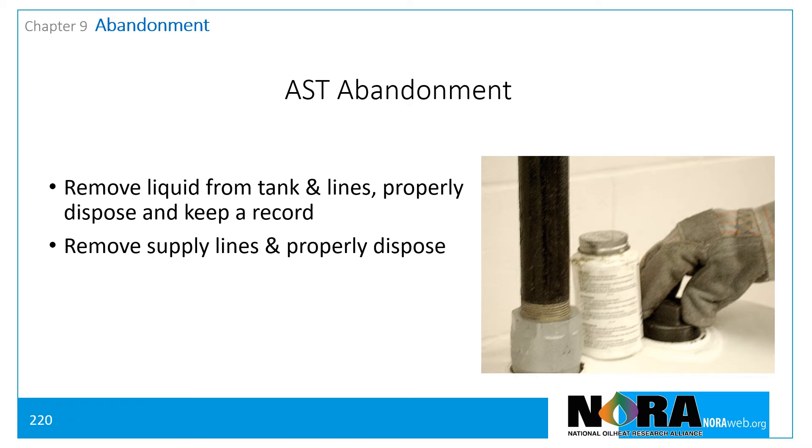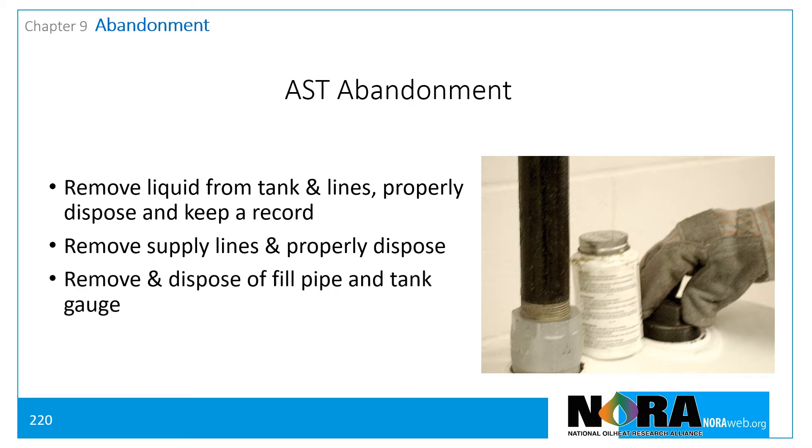All connected supply lines must be disconnected, removed, and properly disposed of. The filled pipe and tank gauges must be removed and properly disposed of. And all tappings, except the vent tapping, must be securely plugged.